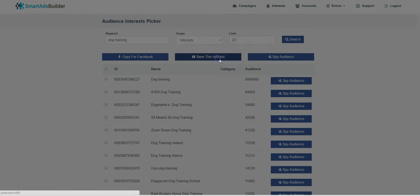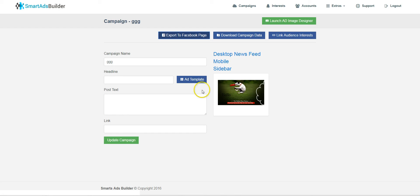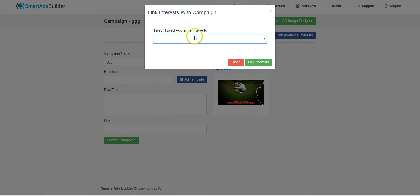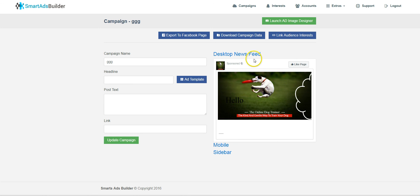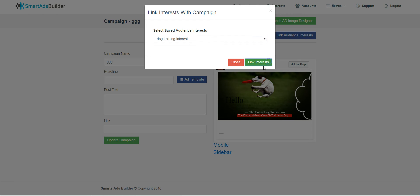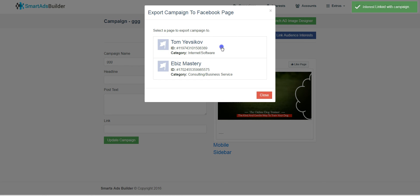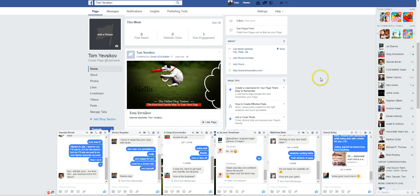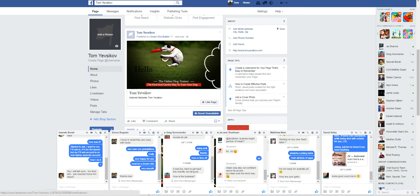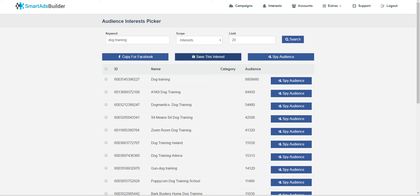If you're a beginner or someone struggling, it'll help you get what you need faster. You go ahead, spy on the audience, save the 'dog training' interest, update the campaign, and refresh. Now we've connected the interest and can export to the page. And here it is in my Facebook account — this already looks like a published ad. You just boost it or do whatever you want with it.